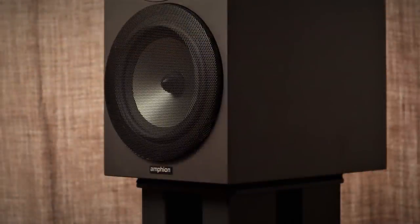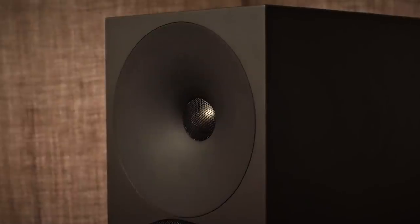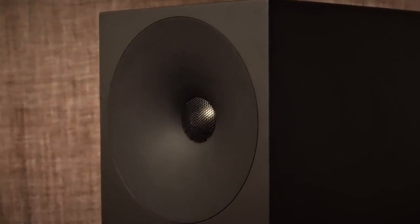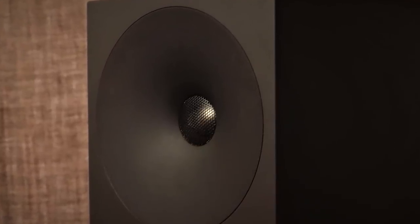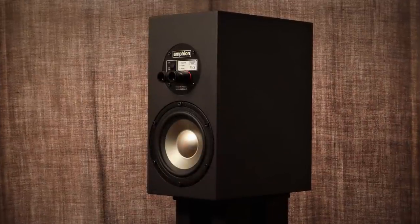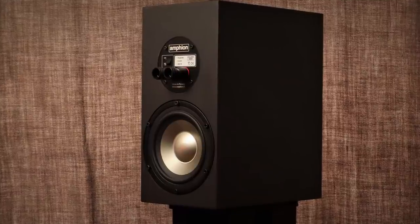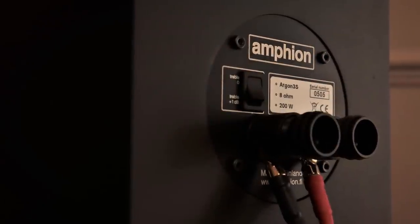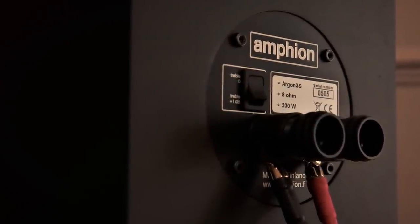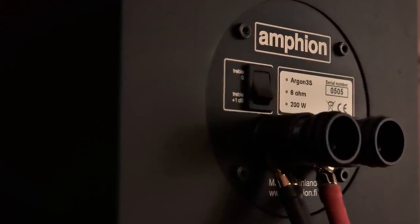The front baffle features a 165mm or 6.5-inch aluminium cone mid-woofer protected by a removable mesh grille. The 25mm or 1-inch titanium dome tweeter is housed in a waveguide, now in its fifth generation — Amphion have been refining the design for over 20 years. Instead of a port there's an aluminium passive radiator at the back. The high-quality Argento speaker binding posts, taken straight from Amphion's top-of-the-line studio monitors, can accommodate banana plugs and provide great contact pressure with spade connectors. There's also an adjustment to attenuate the treble by 1dB.